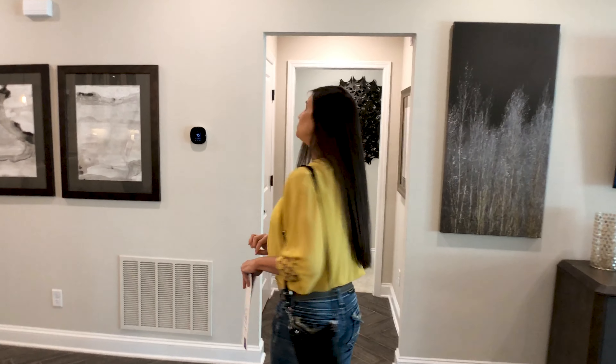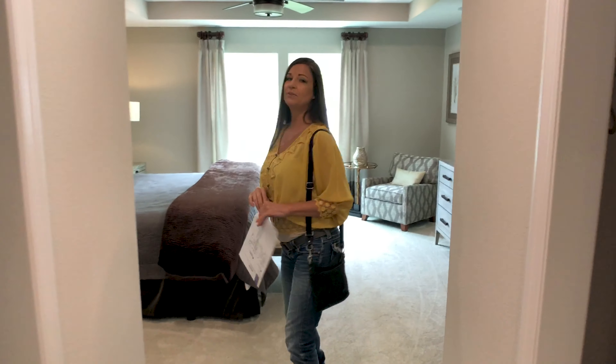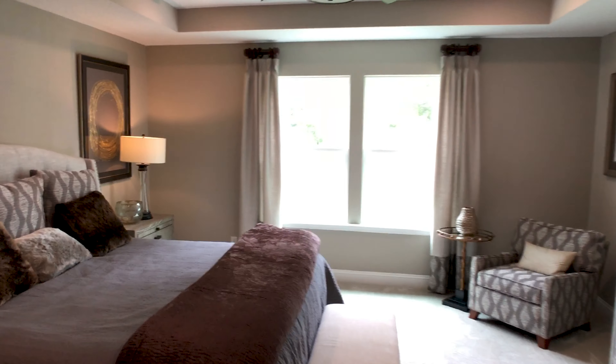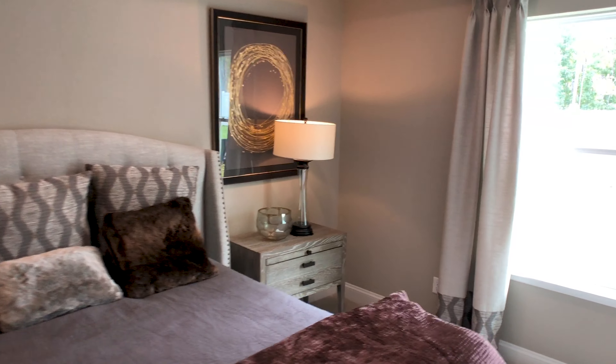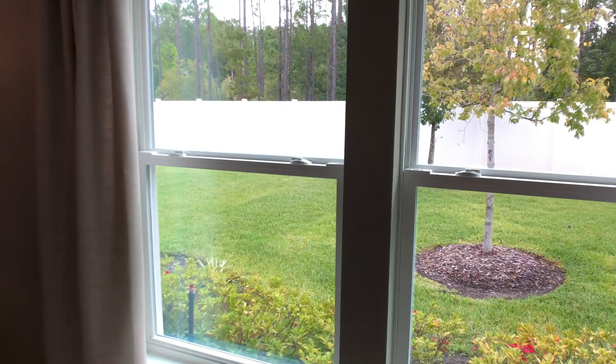We're coming straight across to the owner's suite. So you have his and hers closets. Y'all check out this spacious master suite — step ceiling, nice view of the backyard, and you can put lots of furniture in here. Let me turn you around slowly — I don't want to make you guys dizzy — and then we'll show you the bathroom.